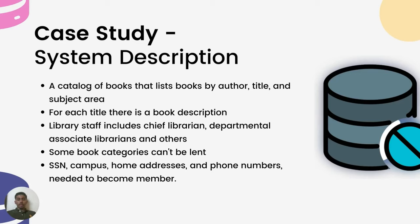The system description is as follows: the catalog of books is available online, listing books by author, title, and subject area with a description ranging from one sentence to several pages. Library staff includes chief librarian, departmental associate librarians, reference librarians, checkout staff, and library assistants. The library does not lend some books such as reference books. To become a member, an applicant provides details like SSN, campus and home email addresses, and phone numbers, and is issued a machine-readable card with the member's photo, valid for four years. Professors are automatic members and their information is pulled from employee records.